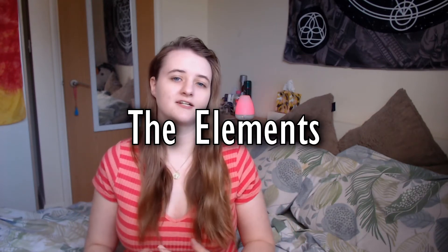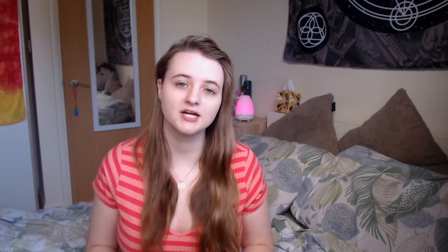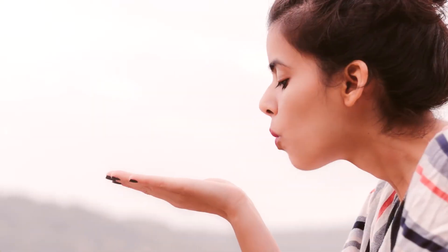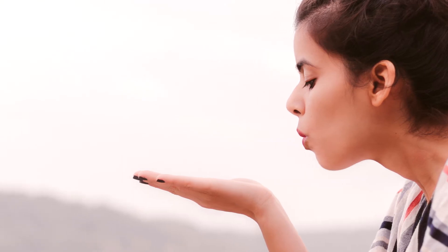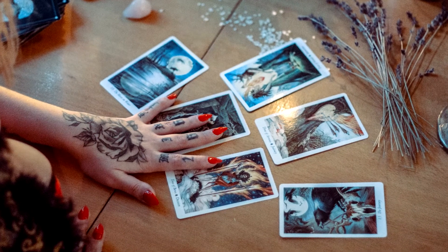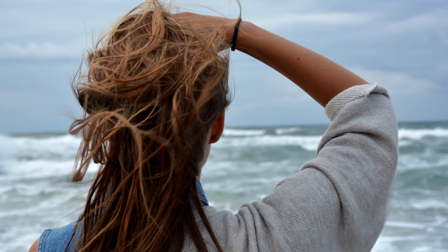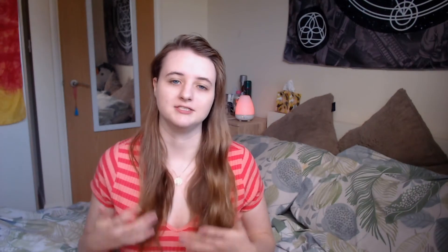The last four methods on this list utilise the elements. Starting with the air element: to use air to cleanse an object, you can blow on it to drive away stagnant and residue energy. This is a very popular method for quickly cleansing a tarot deck before you use it. To cleanse yourself, just go outside on a blustery day and feel the wind and the air element flow through you and cleanse you.